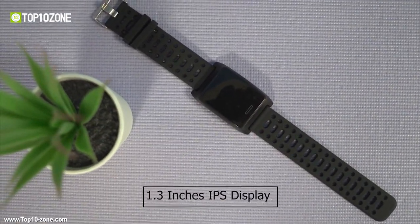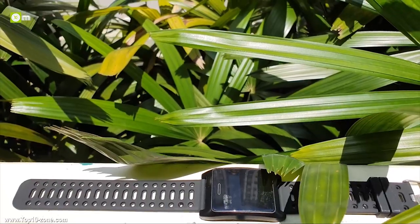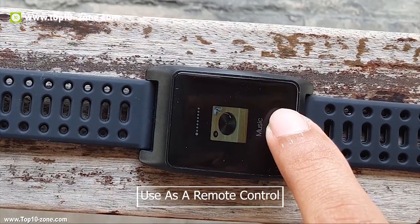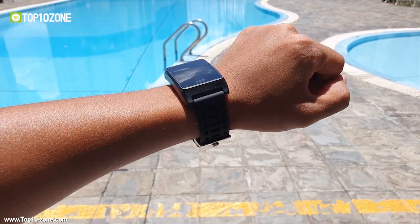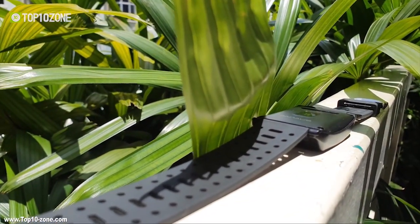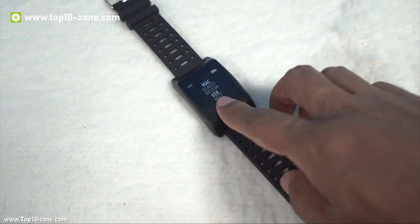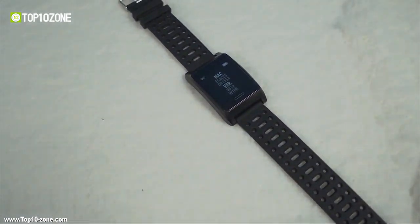The watch has a 1.3-inch IPS display to navigate through different options. This smartwatch can also notify you of alerts and notifications from your phone through vibration, and can be used as a remote control for your camera and music. It can run continuously for 13 days on a single charge and 35 days in standby mode. The Banos W10 Running Smartwatch offers accurate GPS and fitness and heart rate tracking at a fraction of the price compared to other smartwatches.